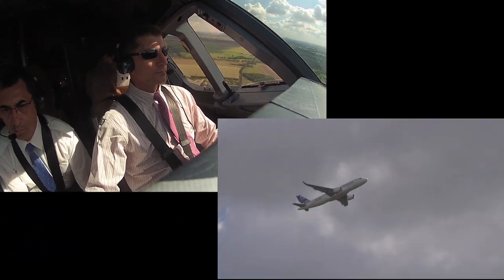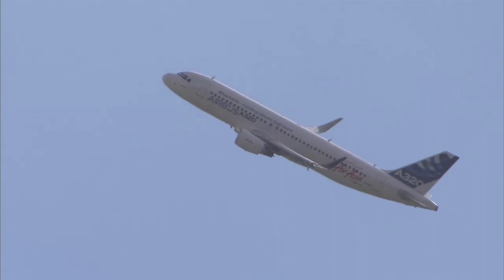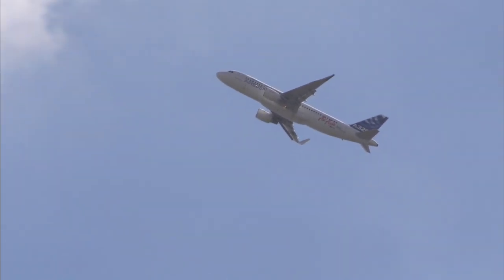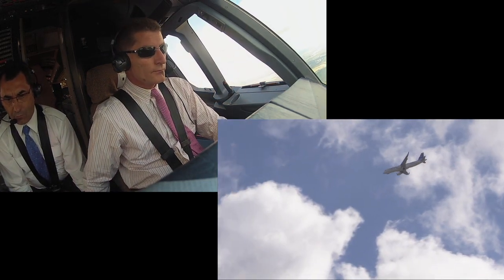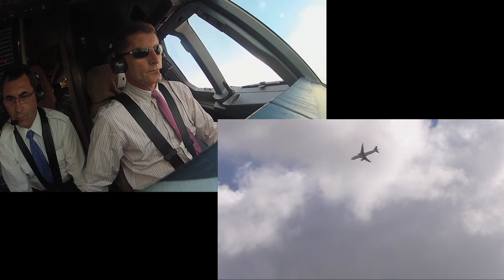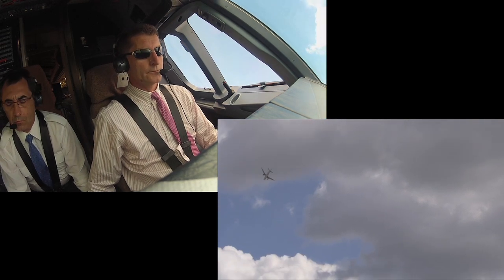Then we extend the flight a little bit to make a low pass at high angle of attack and low speed. Afterwards we climb at a very high pitch, then make a 180-degree turn to descend very steeply and extend the gear to come back for the landing.